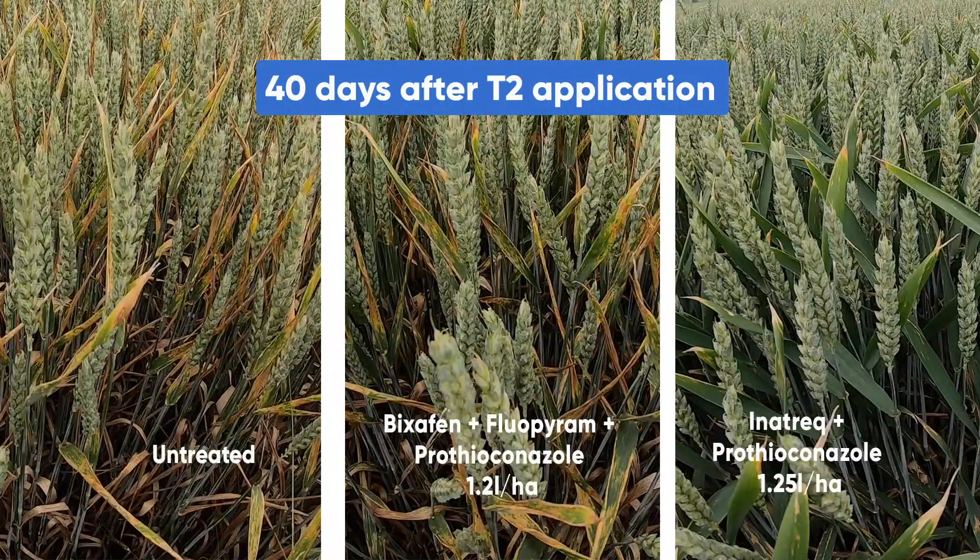So in summary, on the left hand side of the screen we have the untreated. In the centre we have one of the commercial standards to date. And on the right hand side, Fempicoxamid plus prothioconazole giving outstanding levels of septoria control.